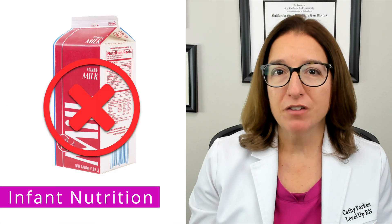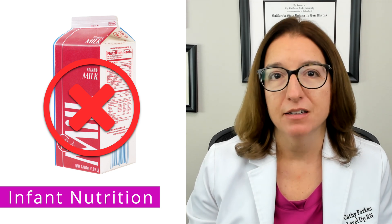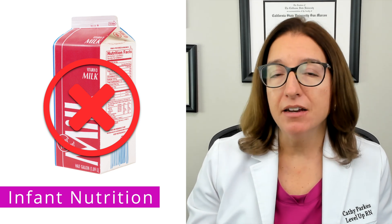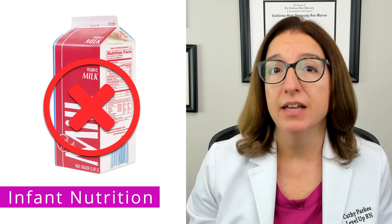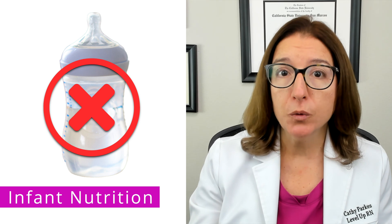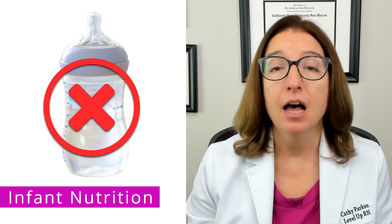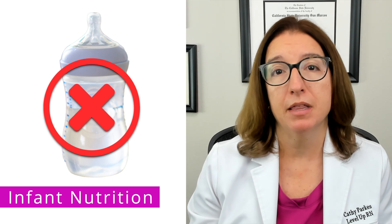During the first year of life, only breast milk or formula should be given to the infant. Cow's milk is not introduced until 12 months of age. In addition, supplemental water or other fluids should not be given to the baby during the first six months unless specifically ordered by the provider.